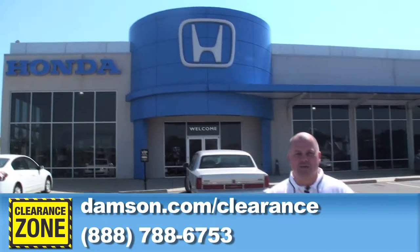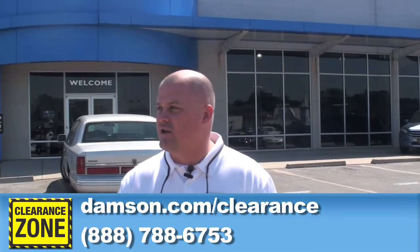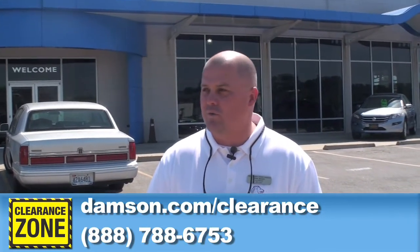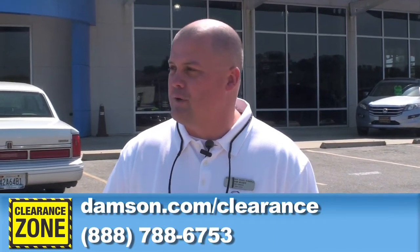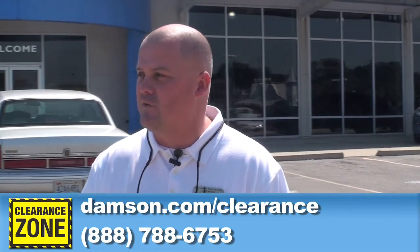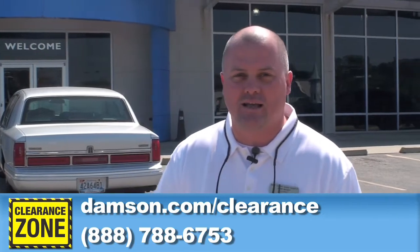Hey folks, John Moses here again with you with Jerry Dapson Honda and Florence. We're standing in our clearance zone today. We've got about six cars that we're going to go over with you. Fresh cars — these are all new. We've moved the ones that we had last week. We appreciate the people coming in from Memphis, Nashville, Georgia — a lot of people coming from out of state. We appreciate that, and our local people that are coming in and buying as well.